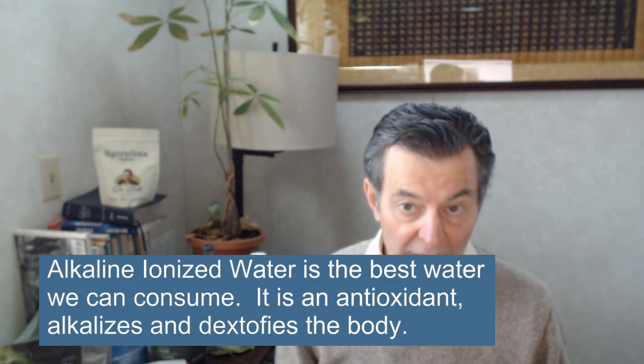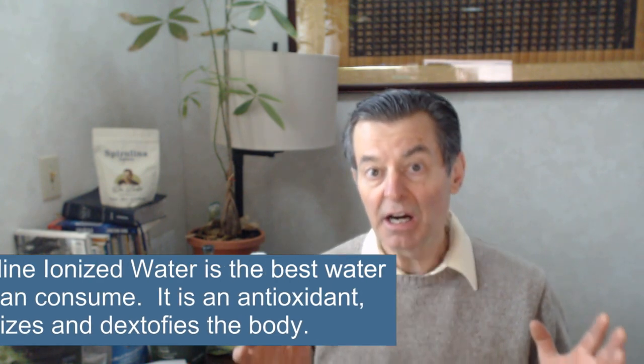Top of my list, of course, is always water. You want to drink water, stay hydrated. Alkaline ionized water is, absolutely without any doubt, the best water you can possibly drink.